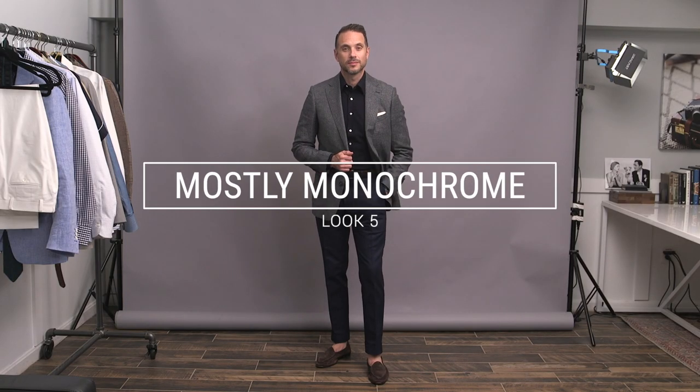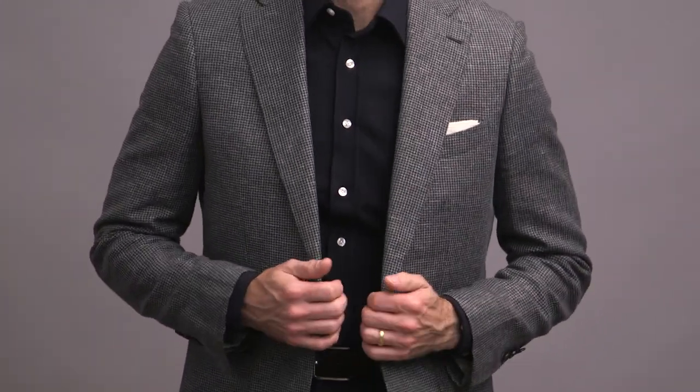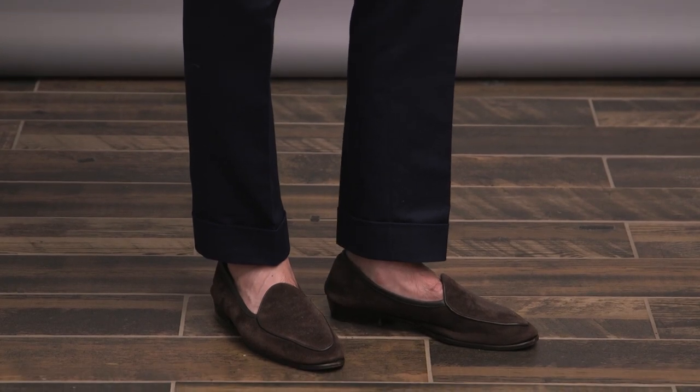Keeping things interesting with a mildly unorthodox shirt and jacket combination, here's a look that is mostly monochrome. Some dark navy cotton trousers paired with a dark navy Lanieri button-up shirt. This shirt's fabric is a cotton jersey, so it has a little bit more of a casual and relaxed look and feel, especially with the contrasting buttons, which works really well with this look. Here I've decided to keep things interesting with a puppytooth blazer — just a hint of pattern to give the overall look some texture. Simple white pocket square for some contrast and to tie in the buttons, and then chocolate suede loafers to finish things off.